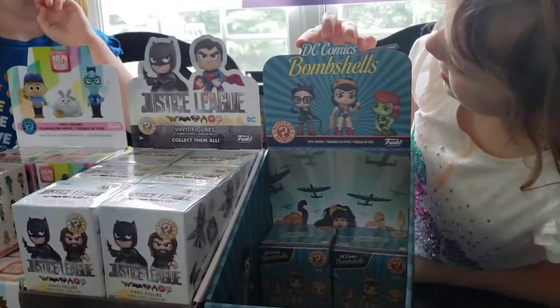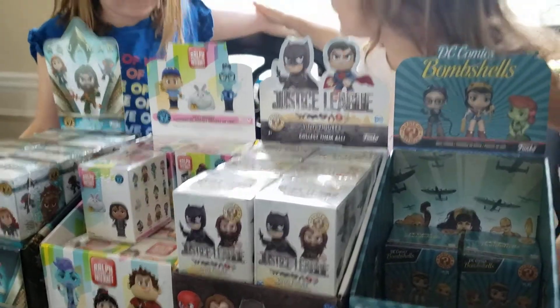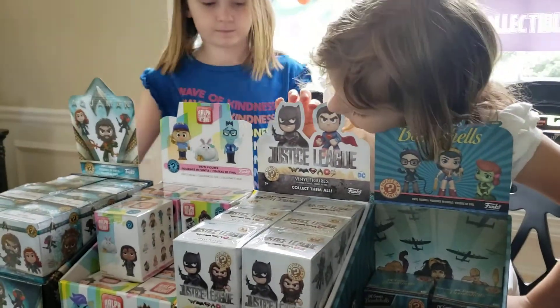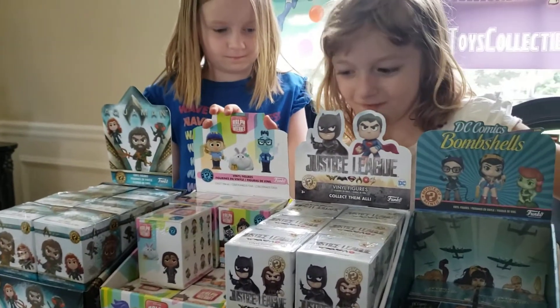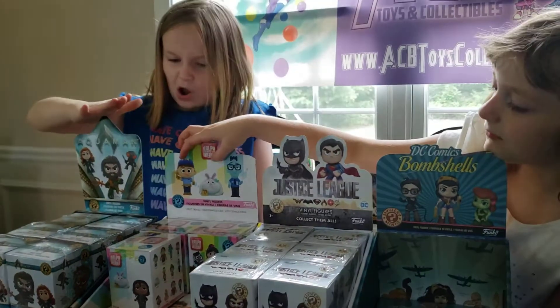The DC Comics Bombshells. Hold on a second, I'm not at that yet. The Justice League. You are reading it upside down, it's okay. Wreck-It Ralph. Now we already did Wreck-It Ralph, but both girls wanted another one because we were watching the Wreck-It Ralph movie with lunch, right? Yes.